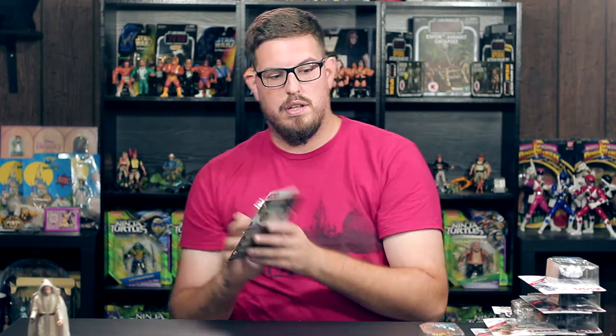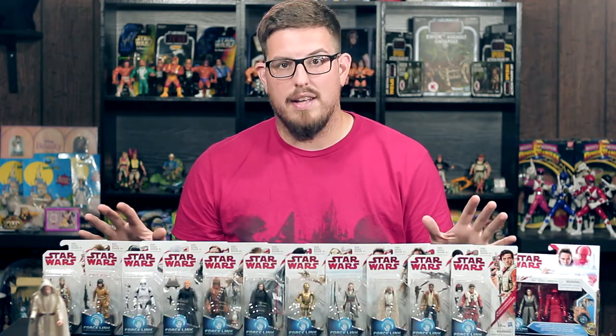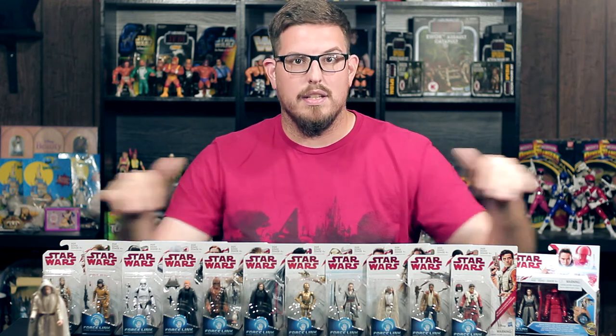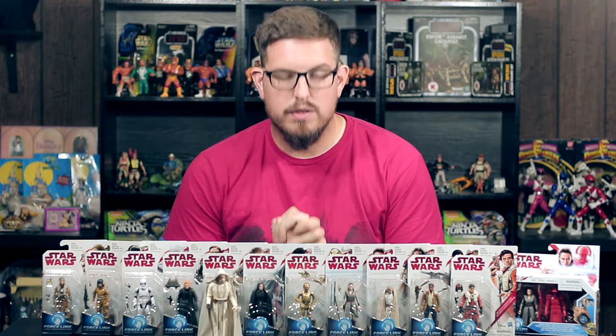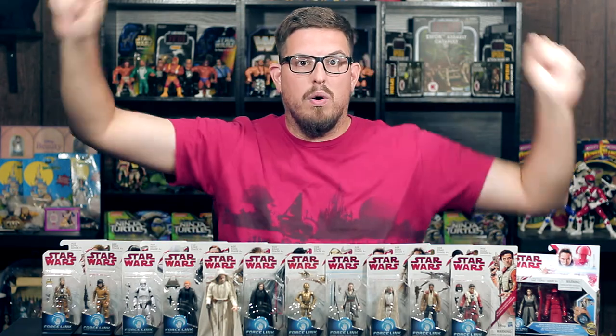You were pretty much able to walk into Target — they had at least two and a half sets of all 11 figures in this first wave. I was able to get the whole set minus what I already had. You could have walked in and got all 11 figures and the two-pack. They also had the other two-pack with Han Solo and Boba Fett — I opted not to get that. I'm just looking to get the new characters from The Last Jedi, not another Han Solo and Boba Fett. But these figures are cool. Thanks for watching — make sure you like, comment, and subscribe, and I'll see you in the next video!